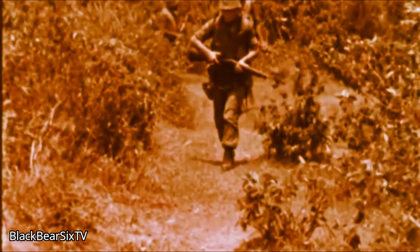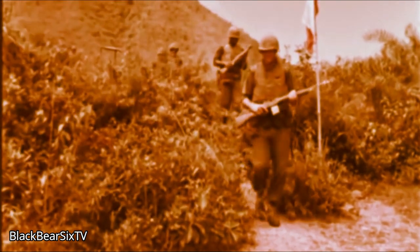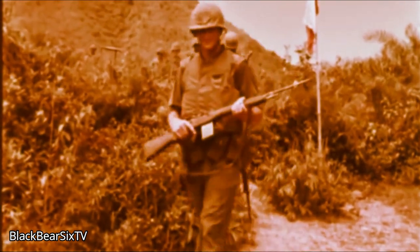As a general rule for survival, be careful with all abandoned VC equipment. This demonstration shows how a VC flagpole could be booby-trapped with a grenade.